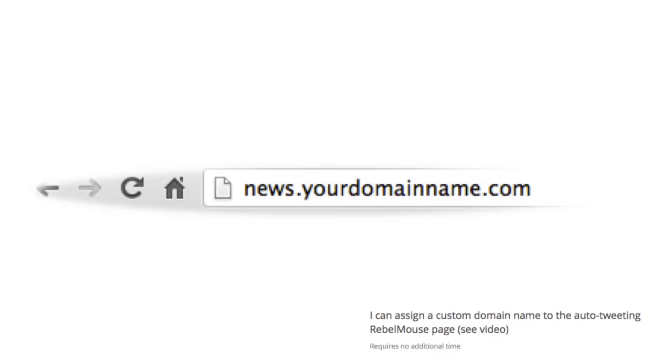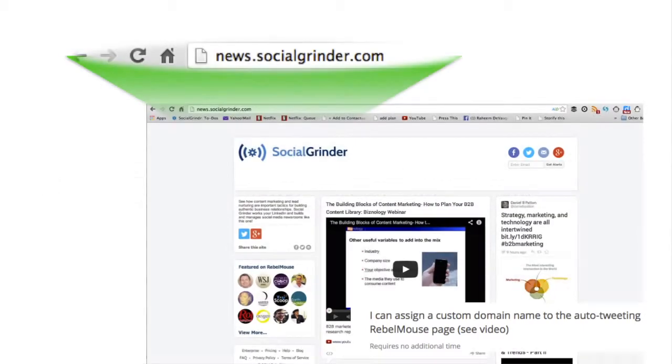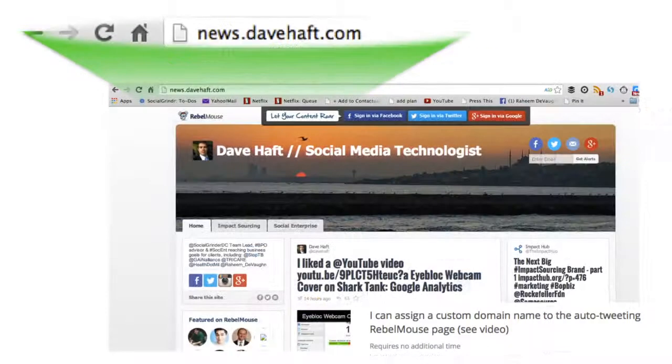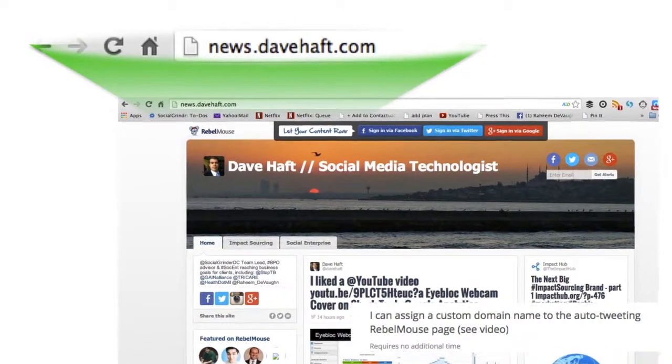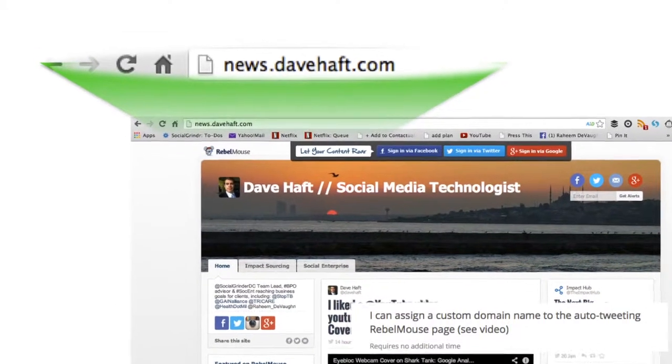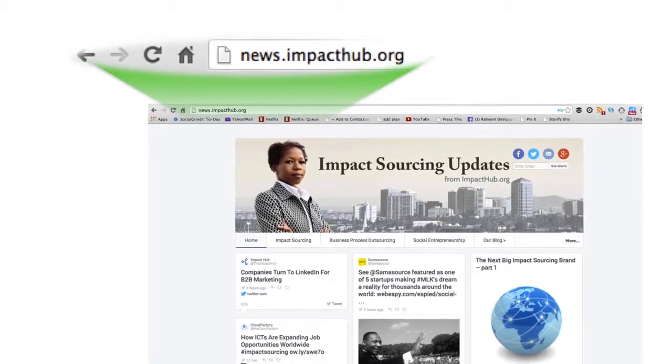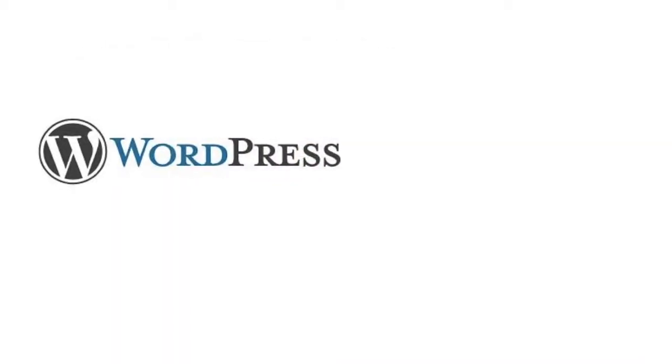With this option, I'll set up a copy of your newsroom at an address like the one you see here. All shout-out tweets will include links that go there rather than rebelmouse.com. This is an even stronger way to attach your brand to your newsroom.